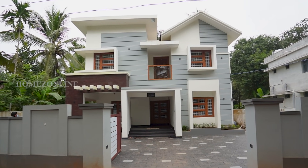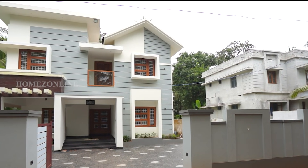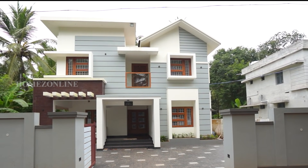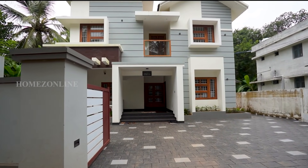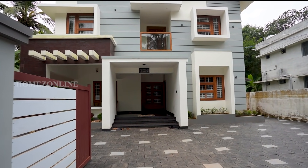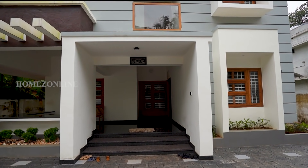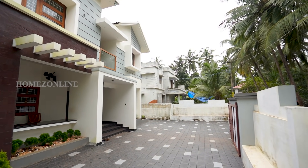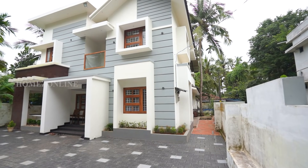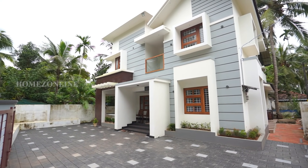Welcome back. Home Zone Line presents a new home tour. In front of you is an outstanding contemporary style home design with superb interior and exterior designs — truly mind-blowing. Flat and slope roofing are used here. Most areas of the exterior wall are decorated with horizontal groove line designs. An attractive white and ash color combination paint brings a classy look to this home design.